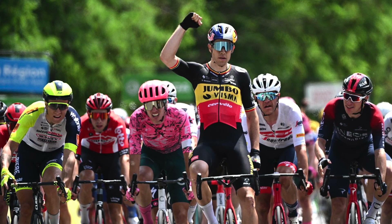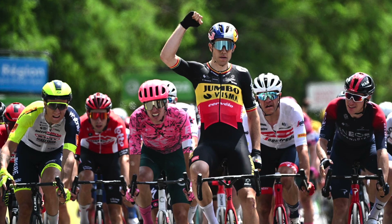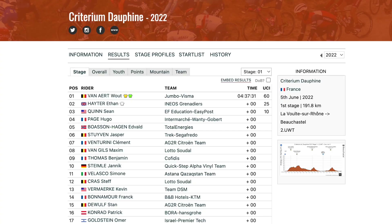Biggest surprise: Sean Quinn of EF Education First, a 22-year-old American who did a stagiaire at Quickstep in 2020 and came eighth at Tour de Pologne last year, came third. Hugo Page, fourth — quite a good young French rider for Intermarché, just 20 years old. Bosenhagen fifth. Sterven sixth after all that Trek work, beating basically climbers: Venturini, Van Hills, Tamar, and Steimler. So Wout wins.